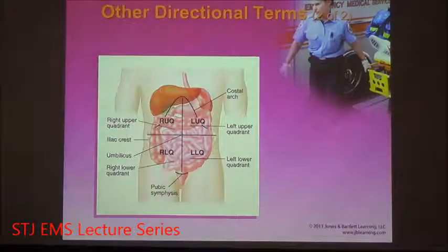Here it is in graphic form. When you look at the organs that lay underneath, somebody who has right upper quadrant pain could have a problem with their liver or their gallbladder, whereas a patient having left upper quadrant pain is going to have more of a GI distress or maybe a spleen issue.